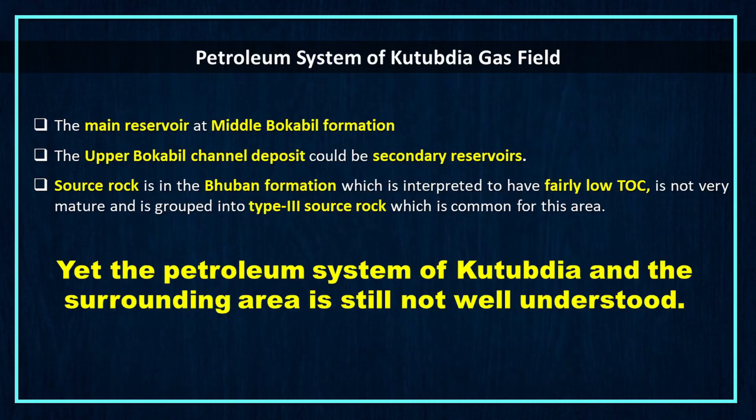Let's discuss the petroleum system of Kutubdia gas field. The main reservoir is at the middle Bokabil formation. The upper Bokabil channel deposit could be secondary reservoirs. Source rock in the area is grouped into type 3 source rock, which is common for this area. Yet the petroleum system of Kutubdia and the surrounding area is still not well understood.